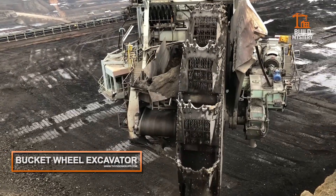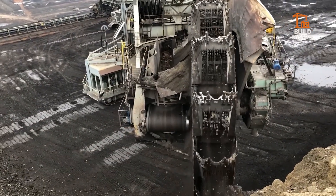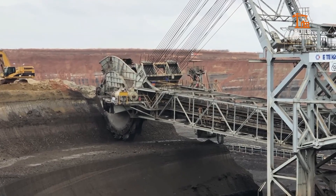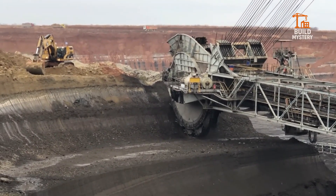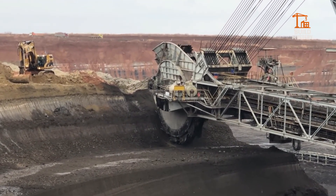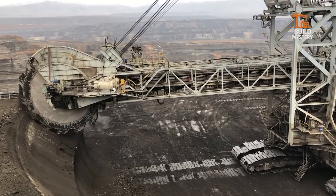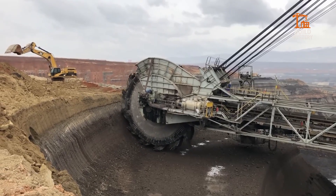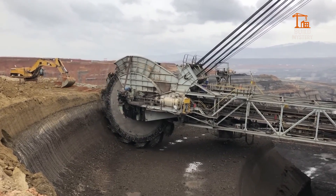Meet the Bucket Wheel Excavator, a giant born from German engineering. Built by companies like Krupp and ThyssenKrupp, it's one of the largest land vehicles ever made. Its massive wheel studded with buckets spins relentlessly, carving through soil and rock. Conveyor belts carry the earth away in a constant flow. This monster can move thousands of tons every hour, reshaping entire landscapes for mining and energy. Raw power, mechanical precision, and unstoppable scale — all in one unstoppable machine.